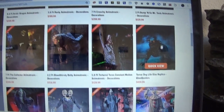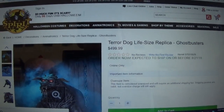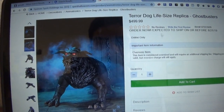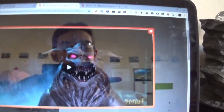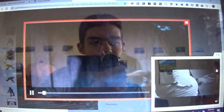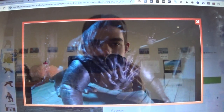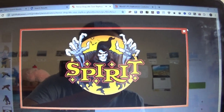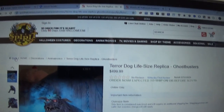Now let's look at the Terror Dog — a life-size Ghostbusters replica. I think the character was called Zuul — I've only seen the movie a few times, but I'm pretty sure that's the name, so please correct me if I'm wrong. It's $500 and I don't think this is going to be in stores, but we might as well watch a nice video of it. Ghostbusters is a good movie and he's pretty cool, but it would have been cool if he wasn't static — I wish he wasn't static, that would have been cool.